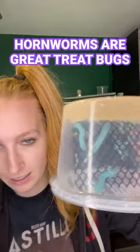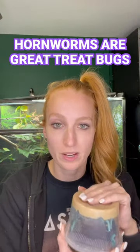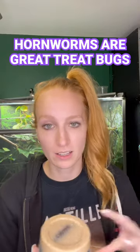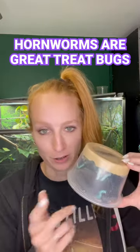Hornworms, which are these little guys here. They're these little blue worms. What's cool about these is they're a great bug for hydrating and are a treat bug. They're not something you would feed regularly, but once a week, every couple weeks, or a couple months, depending on the age of your chameleon, these make a great treat bug.